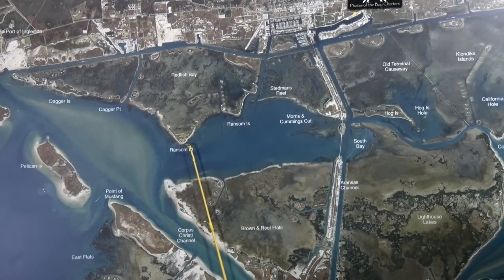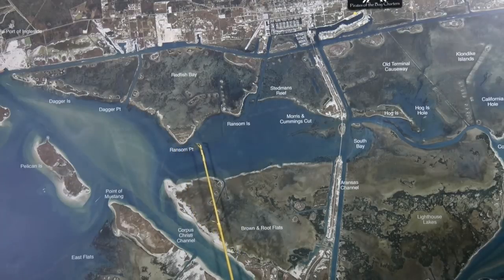Starting out here at Ransom Point, early morning topwaters in white bone color has been working pretty good. Also, if you back off out here into the deeper water, there's been some good trout caught on piggies and croaker as well.